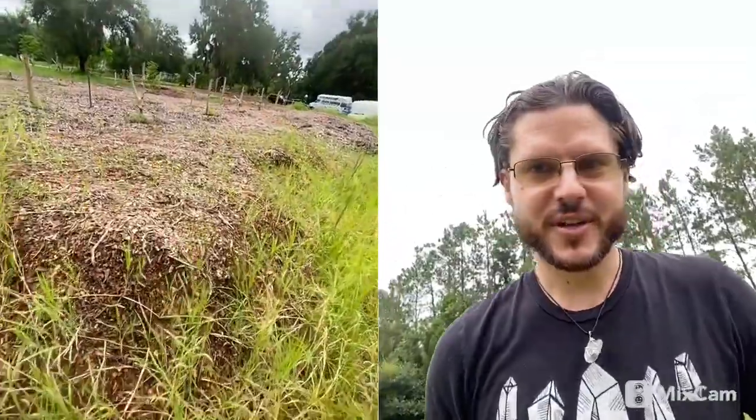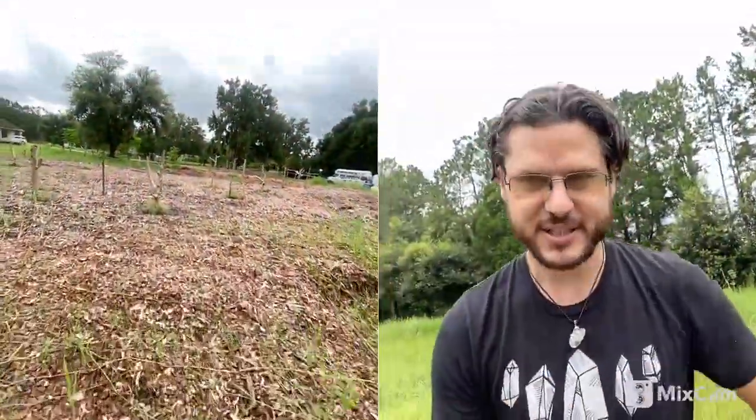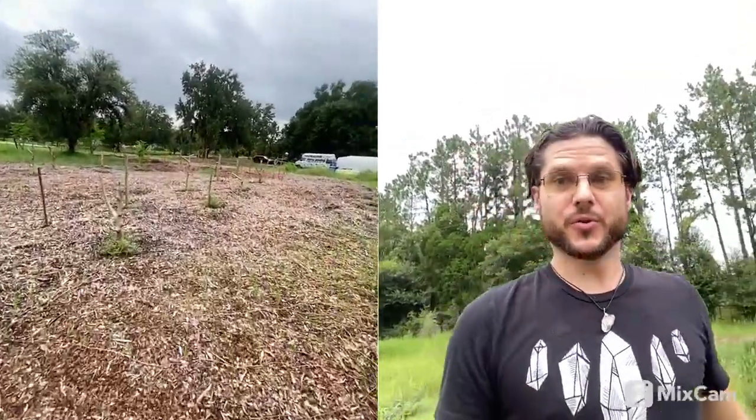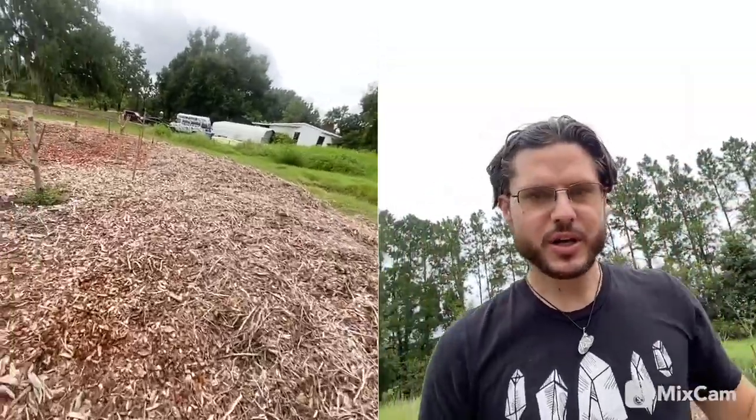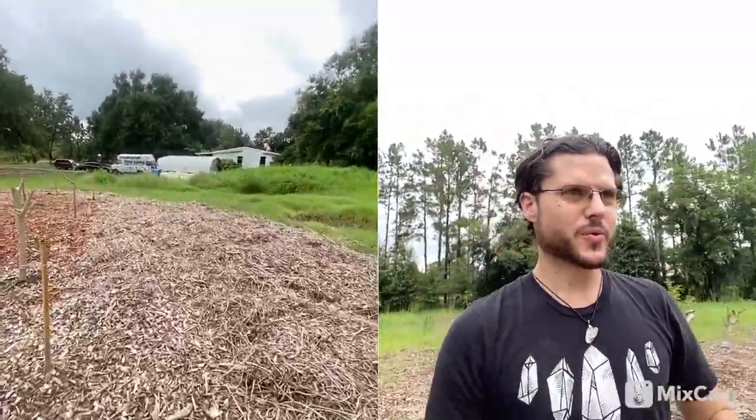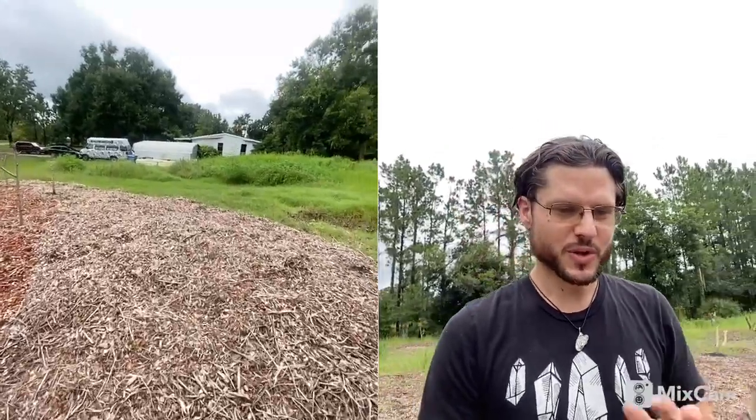I actually worked here seven years ago as a nursery hand at this property — crazy story. We pulled back all the plastic and we're coming up on the farm. This is our two-and-a-half-acre moringa farm, designed and built by myself over the last year and a half. We've been reconstructing the property, getting the flow and the architecture of it — the rows — really beautiful.